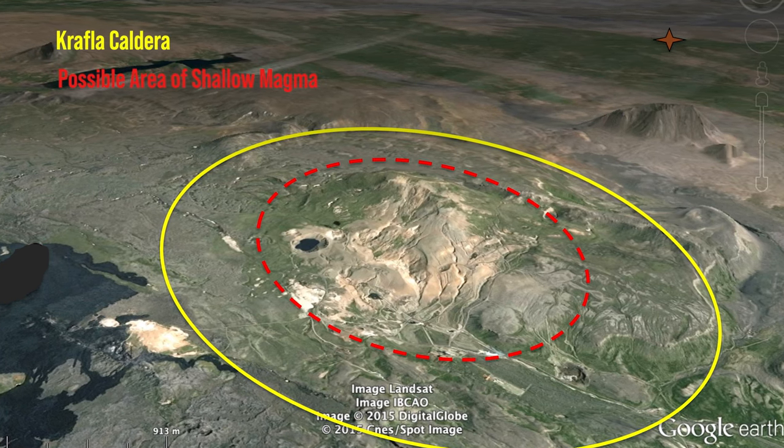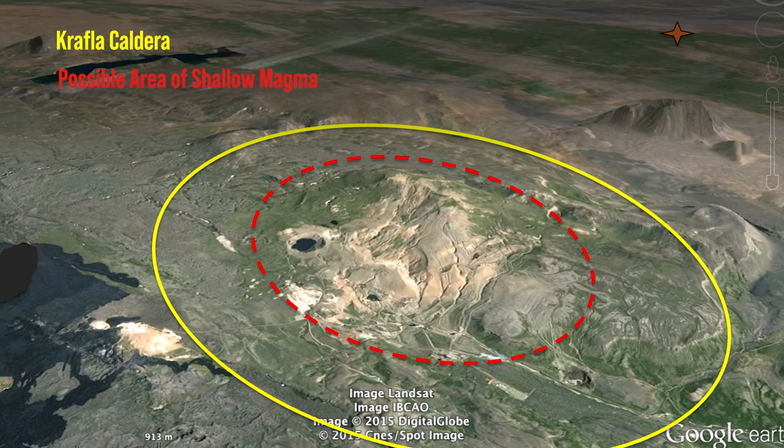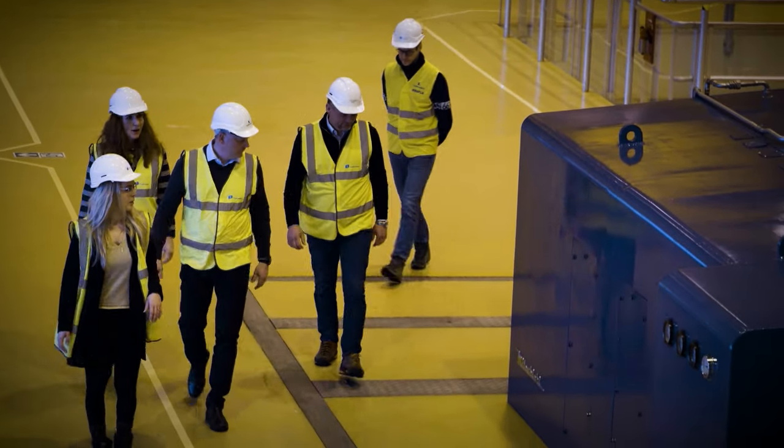We know where magma is and we know it is not primed to erupt, giving us the opportunity to learn how to safely drill into magma. We see these challenges as opportunities for testing new technologies, developing a robust magma exploration strategy, and bringing together different disciplines into the world of magma.